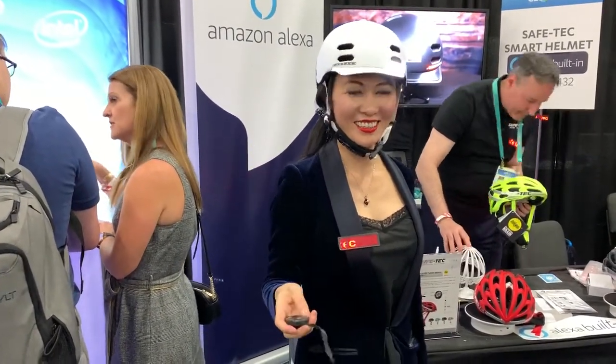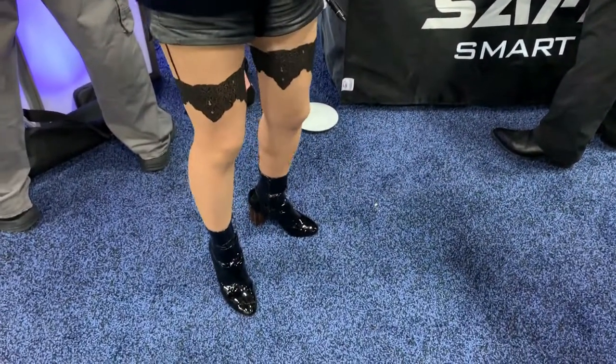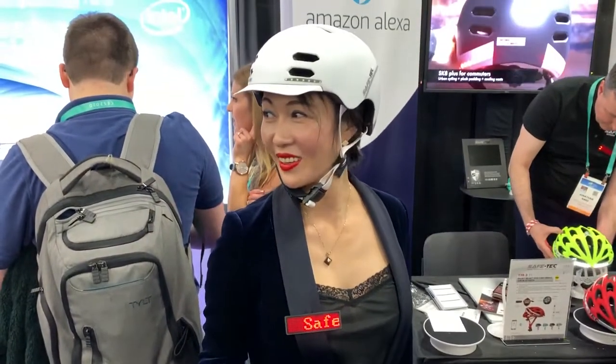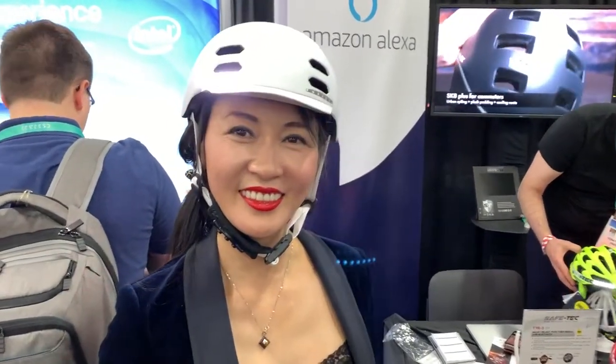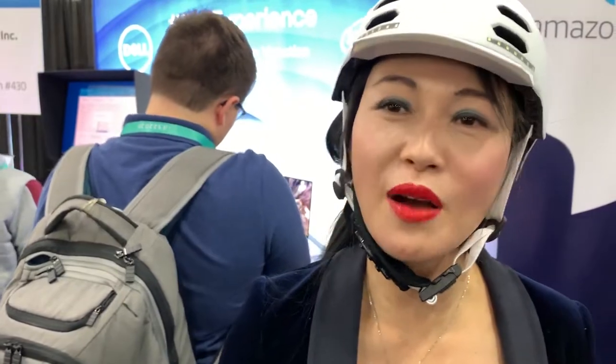Now that's how you sell helmets. This is J.T. Ippolito for Sync Media Network. We're here at the 2020 CPF, and she's going to explain to us what the helmet does. That is the Amazon Alexa built-in smart helmet.